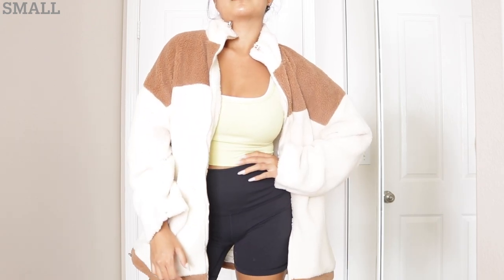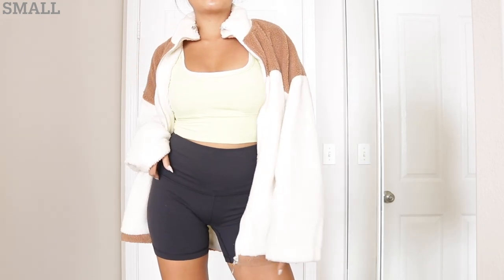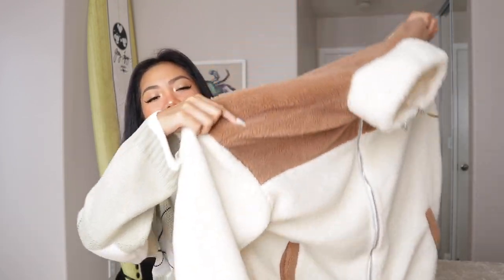Moving on to the next sweater — I picked up this really cute teddy jacket. I would give this a 5 out of 10. It looked really nice but it feels a little too cheap. I've gotten great quality items before that would cost a hundred dollars elsewhere, but this one just didn't make the cut. I do like the style, colorway — it's a brown and white teddy with a mock neck and cute pockets — but the inside has a very cheap polyester feeling. I'd probably wear it on morning walks.